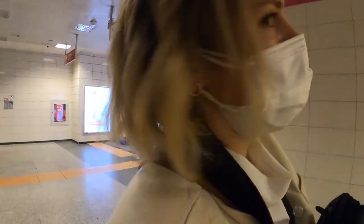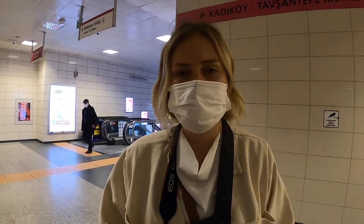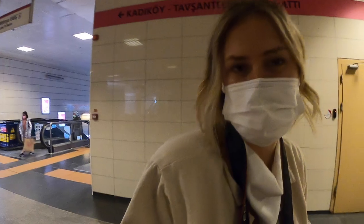Right now we're here and we're about to board the M4 to go to Kasiküi. It was super easy — we just took the Marmaray underneath the Bosporus. We transferred our lines and now we're about to jump on an elevator.